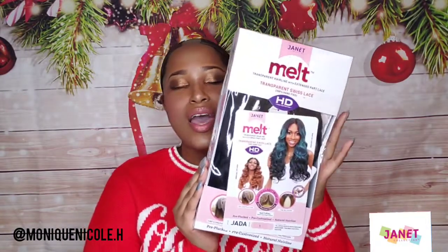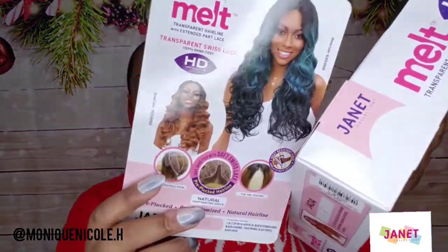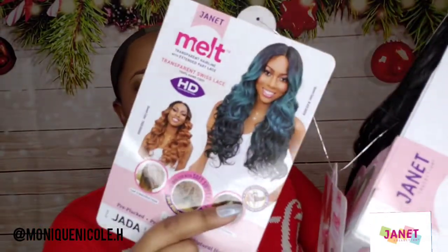I have their melted hairline in the style Jada and the color number one. The color I originally wanted was the MBLYG/30 — a little highlight at the end — but nothing like a good classic natural color to set off the holiday spirit. So let's see what Jada is talking about. Is she giving us entanglement? We're gonna see. Here's the stock card — it's really really pretty. Y'all know I love to experiment with different colors and I absolutely love that one. This is the standard boxing.